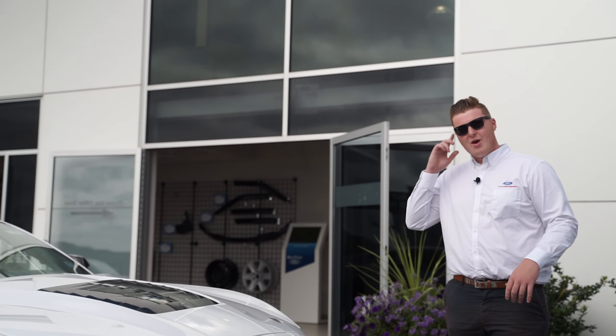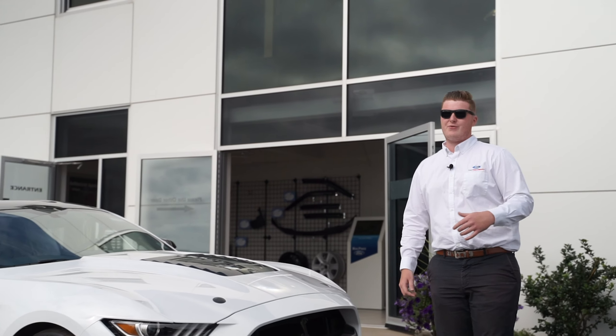Hey everybody, welcome back to the McPhee Ford YouTube channel. We have something extremely special for you today — that is the biggest, the loudest, the most powerful Mustang ever built, and that is of course this beautiful 2020 Ford Mustang Shelby GT500.